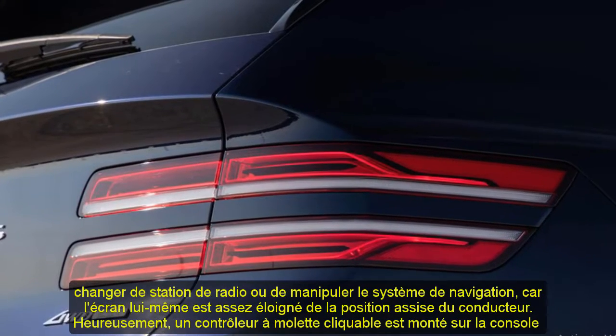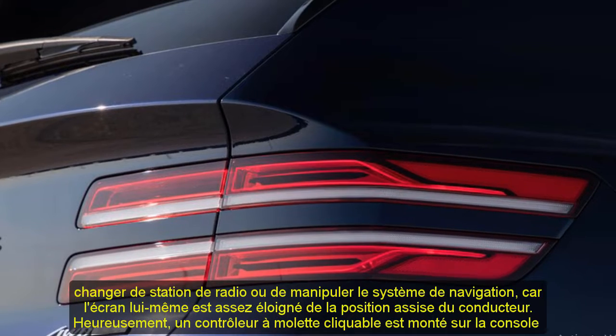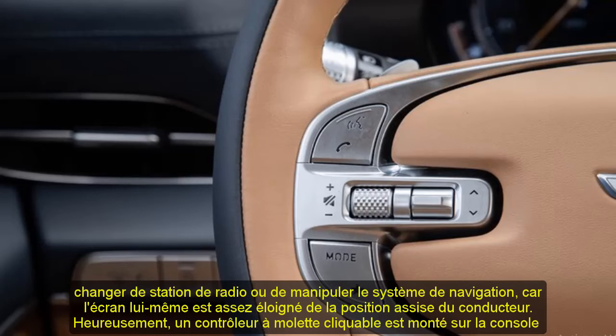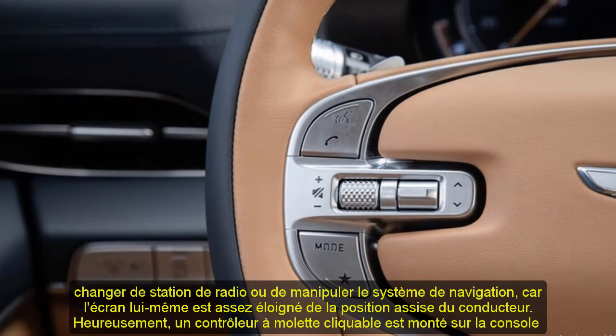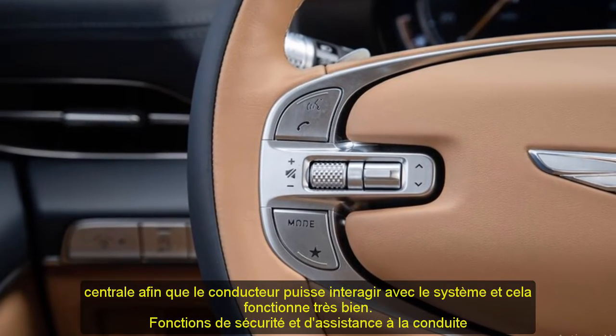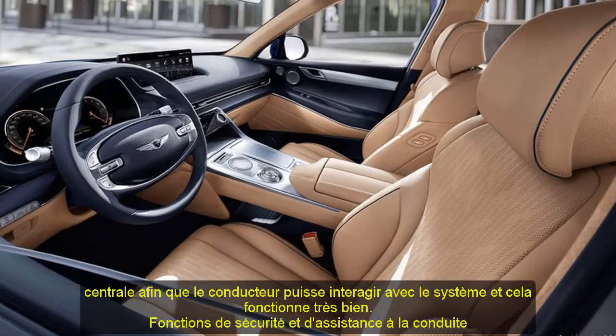The front seats are comfortable, supportive, and available with a massage function that feels legitimately relaxing. A standard three-across bench seat in the second row allows for up to five passengers. A third row of seats is an optional feature, but space back there is limited and should be considered a place solely for kids.